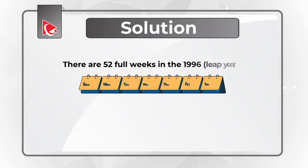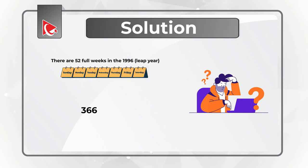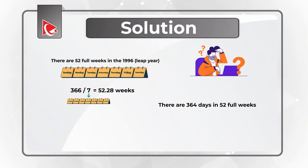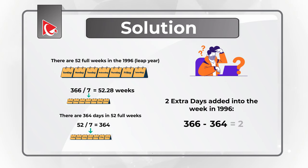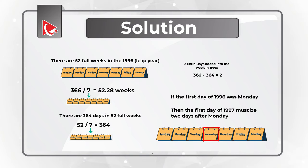There are 52 seven-day weeks in a year, plus some extra days, which drives the difference from January 1st, 1996, which is Monday. We calculate it by dividing 366 by 7, which equals 52.28 weeks. The total number of days in 52 full weeks is 52 multiplied by 7, which equals 364. Two extra days have been added in 1996, calculated by subtracting 364 from 366. Since the first day of 1996 was Monday, the first day of 1997 must be two days after Monday — so the day is Wednesday.